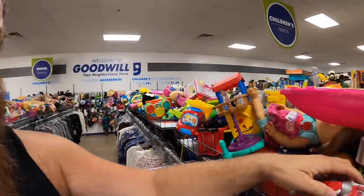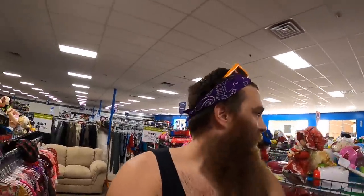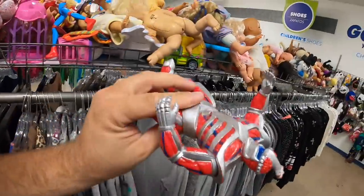I think somebody really must have donated their 90s collection, because it's Lord Zedd — right next to the Wolverine. At least Lord Zedd isn't chewed on. Let's go. How much is he? No price tag — I wonder if there's more.